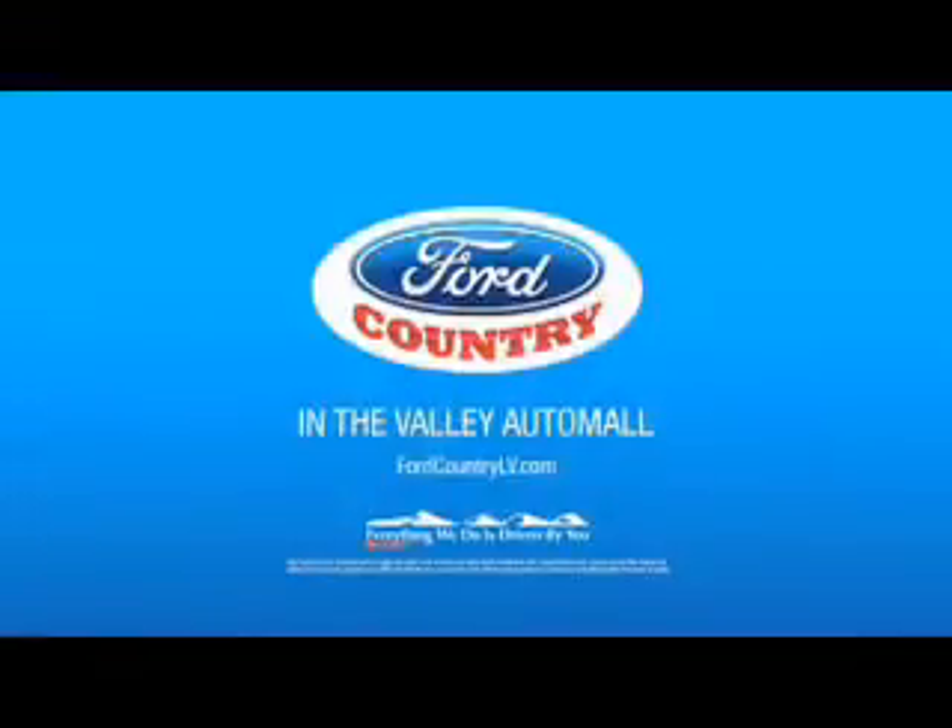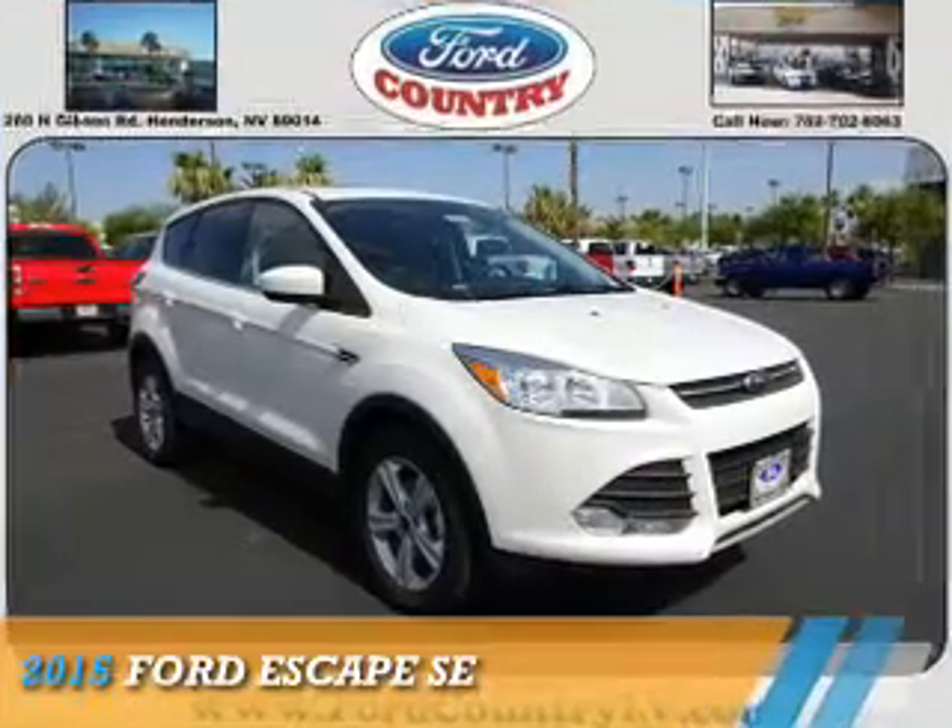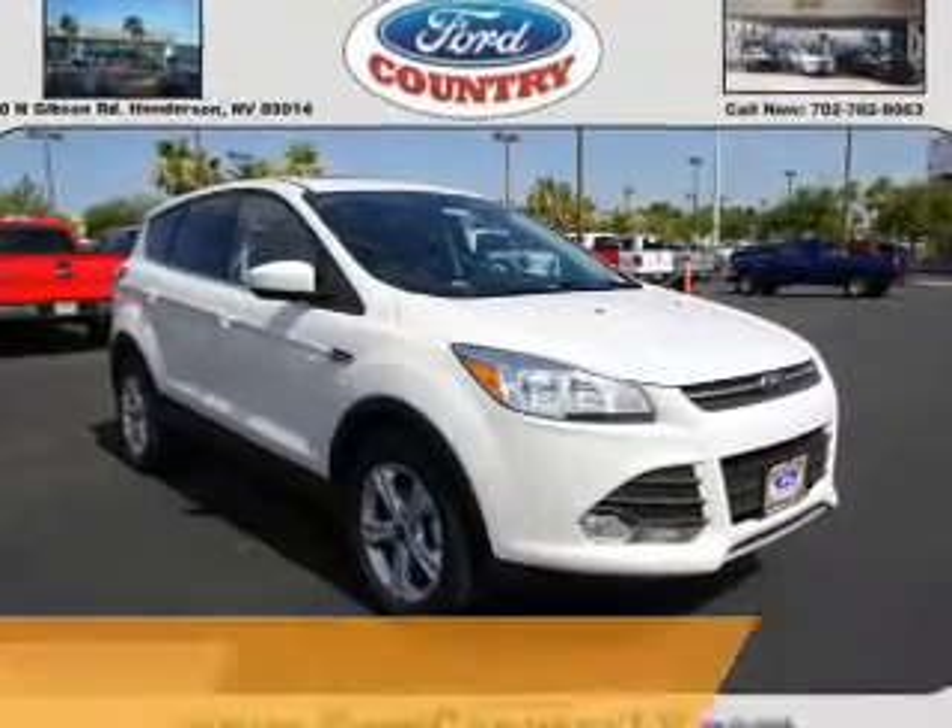Visit Ford Country in the Valley Auto Mall today. Presenting the 2015 Ford Escape.